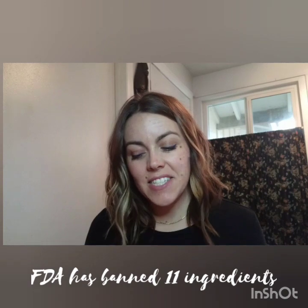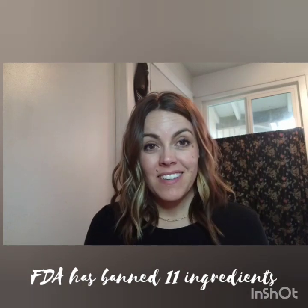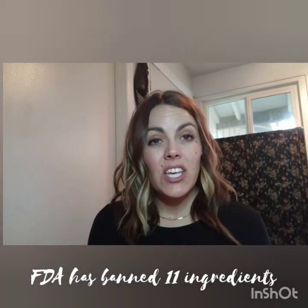We could do a lot more to regulate the cosmetic industry. For example, there are only 11 ingredients banned from use in cosmetics in the United States — things like mercury compounds, chloroform, and chlorofluorocarbons. By contrast, in the EU, the CTPA — Cosmetics, Toiletries and Perfumery Association — has banned over 1,300 ingredients, including things like parabens, fragrance, and oxybenzone. The take-home message is there is an overall lack of testing and accountability in the cosmetics and personal care industry.